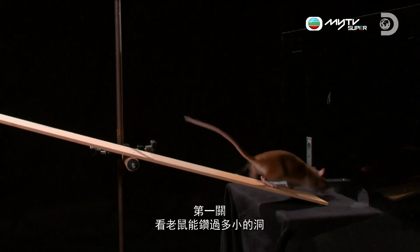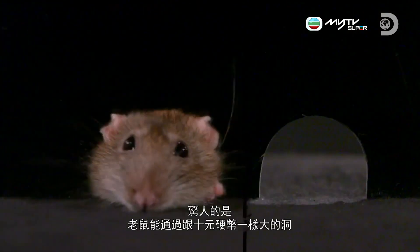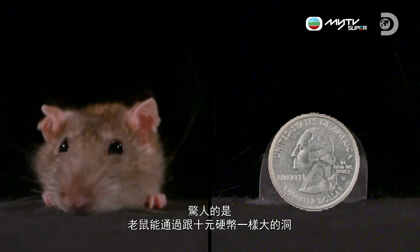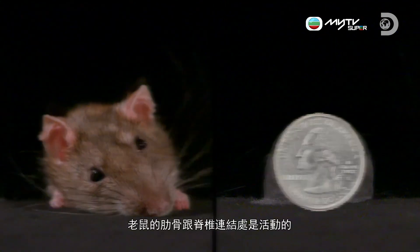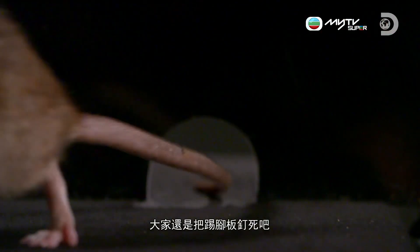First test: how small a hole can a rat get through? Incredibly, rats can squeeze through a hole as small as a quarter. The rat's ribs are hinged at the spine, allowing them to temporarily collapse under the pressure. The general rule is, if its head fits, then the body will follow. Better block up those baseboards.